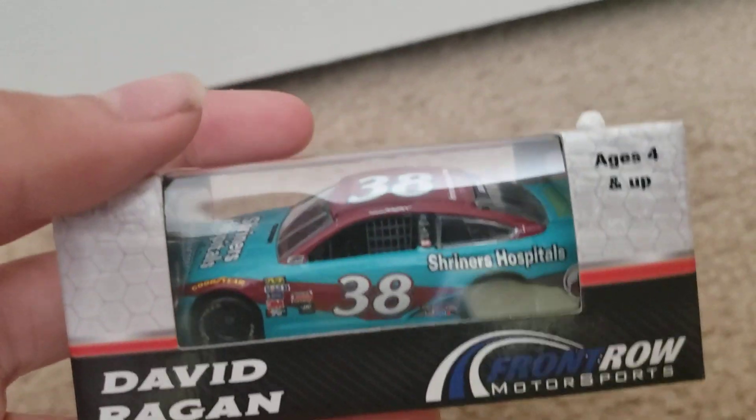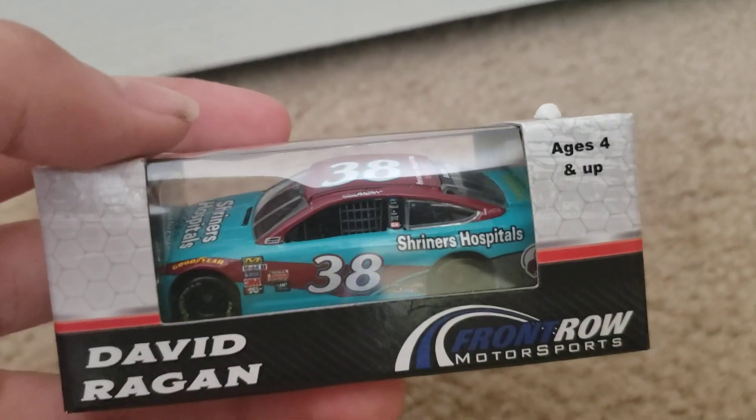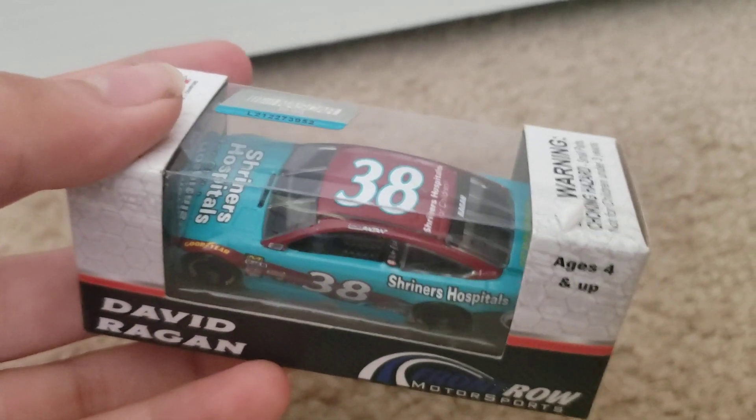I'm just getting this one until John Harnam Trek's number 38 car comes out, which will hopefully be soon.